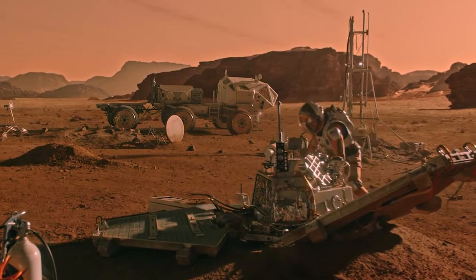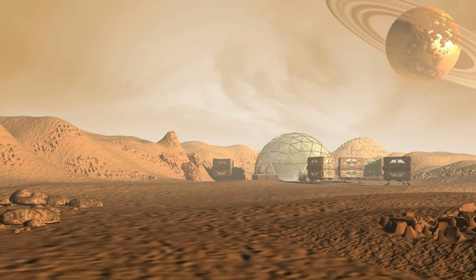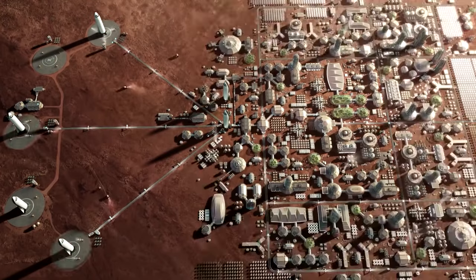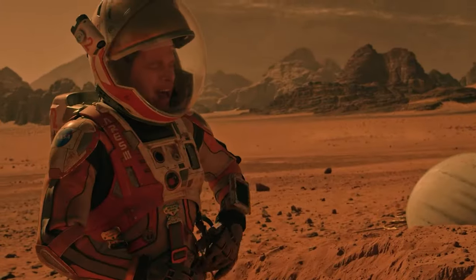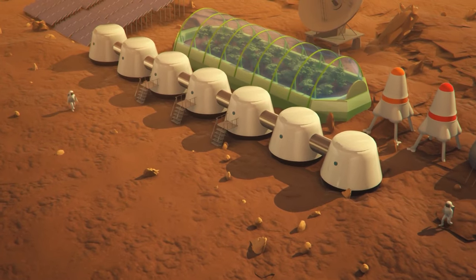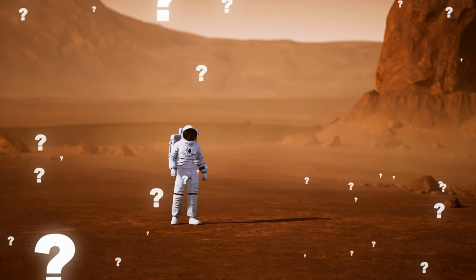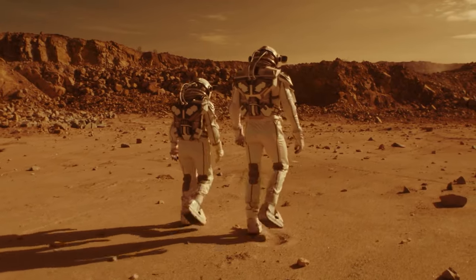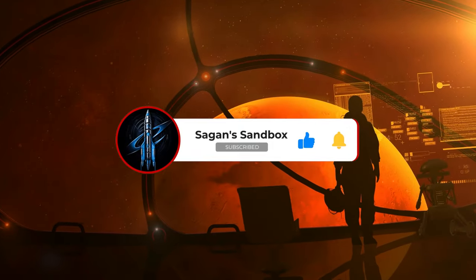Have you ever wondered what it would be like to live on Mars? Well, wonder no more, because in this video we're going to show you some of the craziest and coolest habitats that humans could build on the red planet. And we're also going to roast them, because why not? But be warned, some of them might make you laugh, cry or cringe. So get ready for a wild ride as we explore the world of Mars habitats. What kind of habitat would you choose if you got chosen to be the lucky — or unlucky — ones that get to go to Mars? Let me know in the comment section.